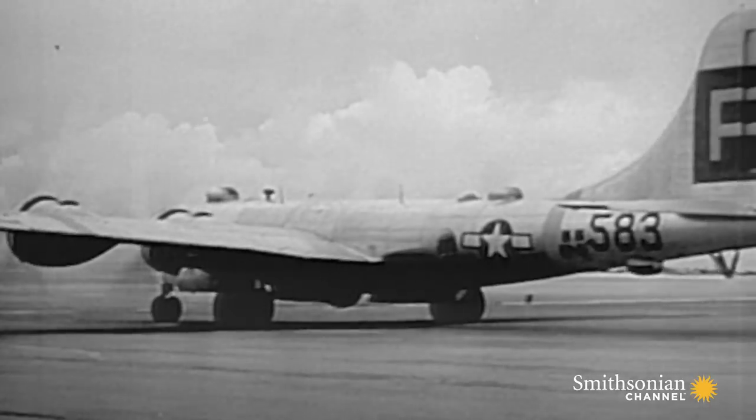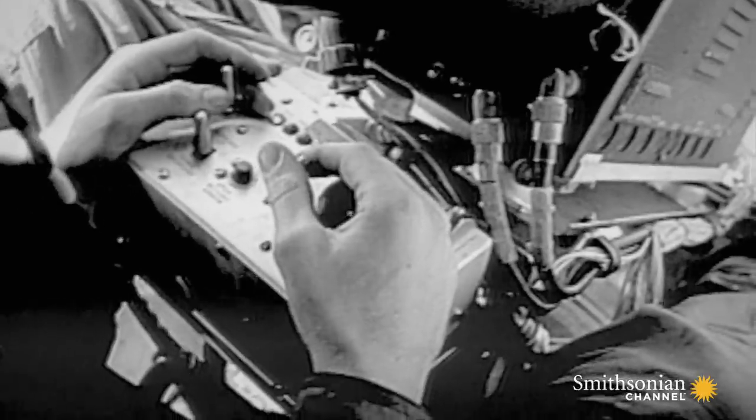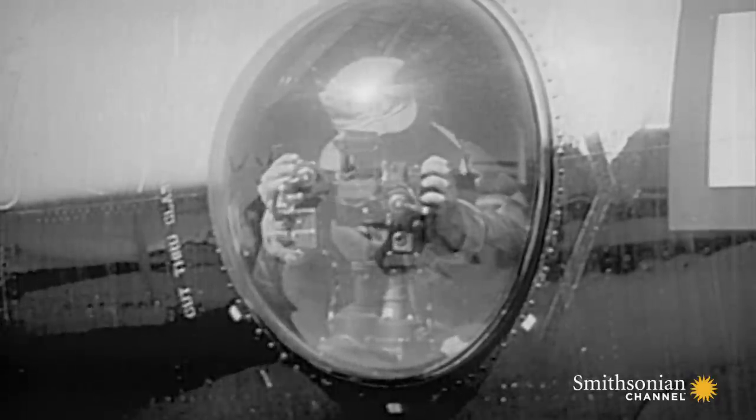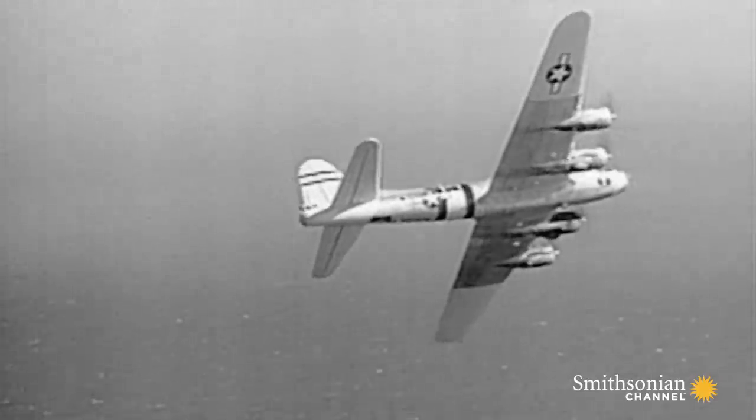Radio-controlled autopilots are installed in eight B-17 bombers, converting them into drones filled with hundreds of automatic cameras so they could fly directly into the mushroom cloud.